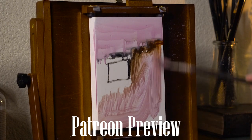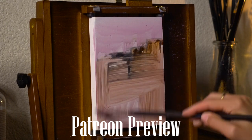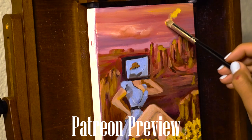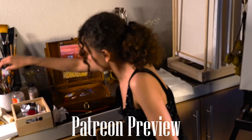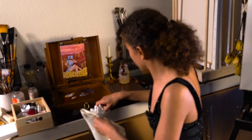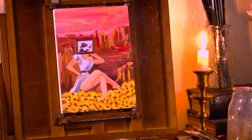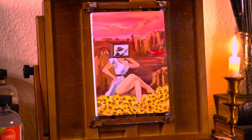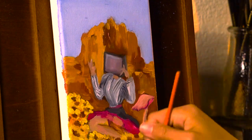I really love the southwestern landscape and these pinup girls of course, so I decided to combine them. If you're interested in watching the painting process for Rugged Beauty, I uploaded a time lapse to my Patreon page. I'm really so excited about this series of paintings and I was really looking forward to sharing some of my inspiration and painting process with you.